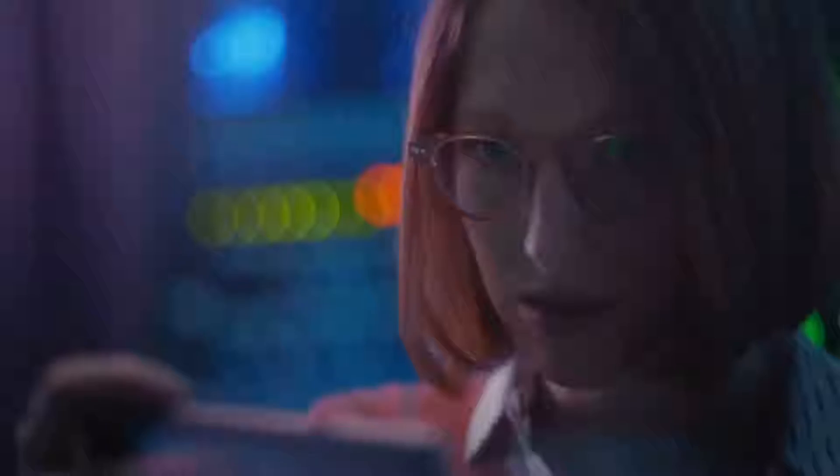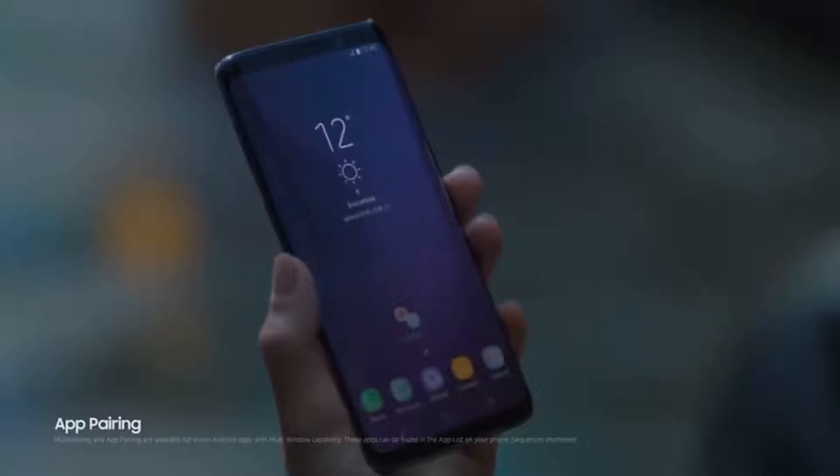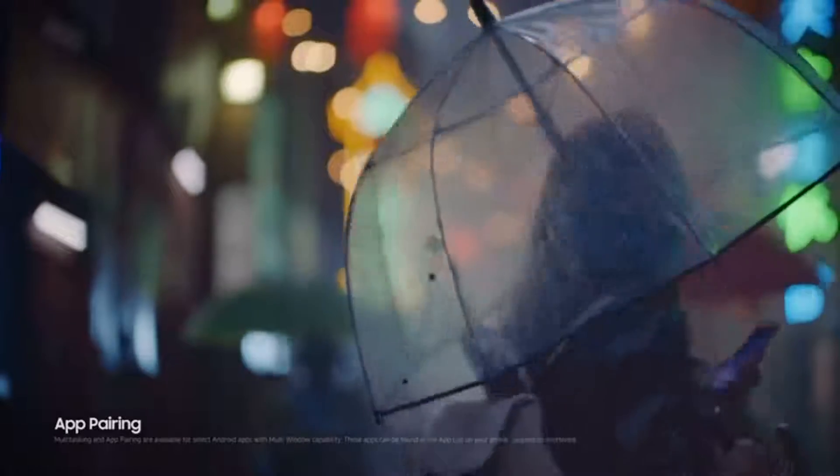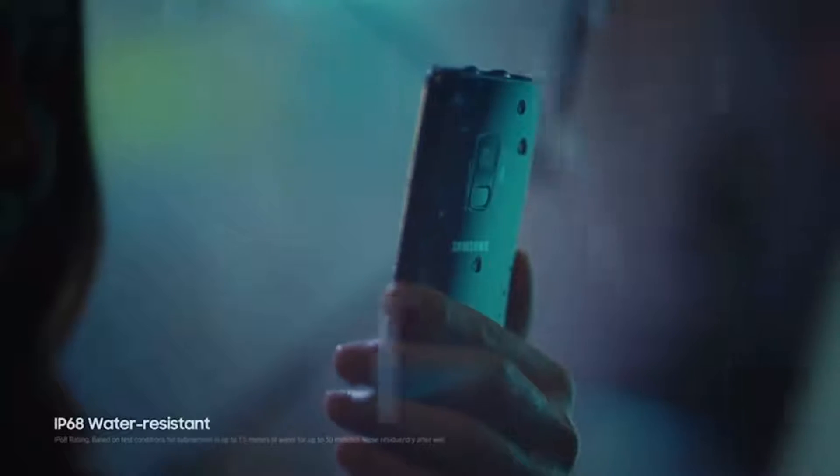Apps can be developed and customized as your people need them, and apps themselves can be paired quickly and easily together, giving you convenient shortcuts. Since the Galaxy S9 is water resistant, it keeps on working come rain or shine.